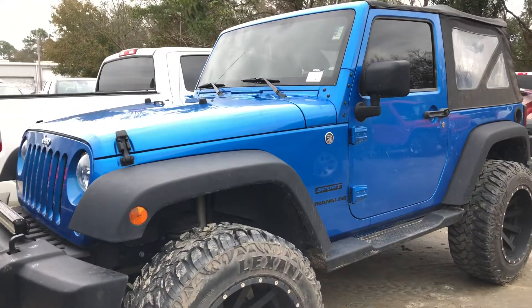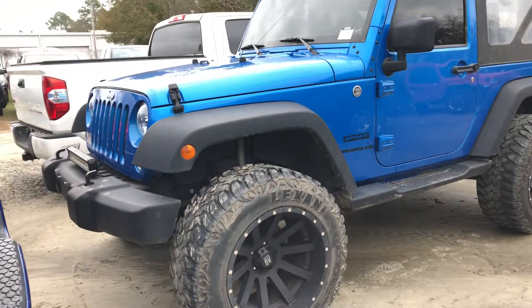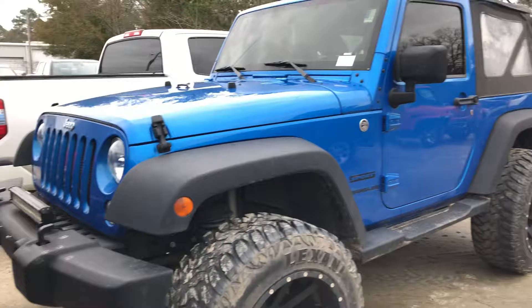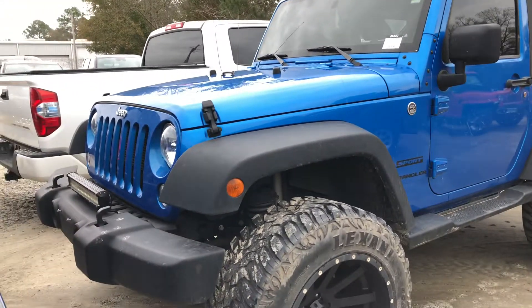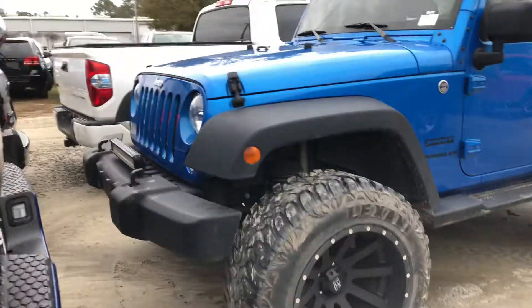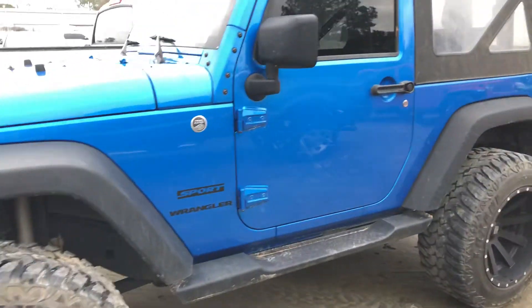It only has 51,000 miles on it. It's a hot item right now — we've had so many people inquire about this vehicle, but I just wanted to give you a quick look at it. This will be the first look; it hasn't even been through detail yet. You've got a light bar on the front, aftermarket tires and a lift, and running boards.